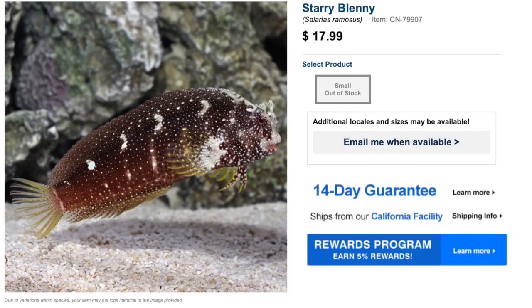Coming in at number seven on our top ten low-cost saltwater fish is the starry blenny. This guy is considered easy to care for, has a peaceful temperament, is considered reef safe, has an omnivore diet, and can grow to almost six inches in length. The starry blenny requires a tank size of 30 gallons or more and in my opinion is one of the most interesting and beautiful of the blennies out there.